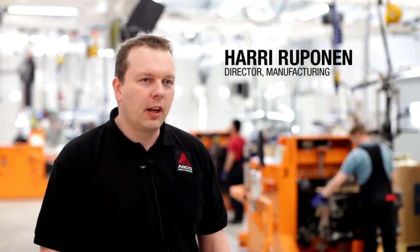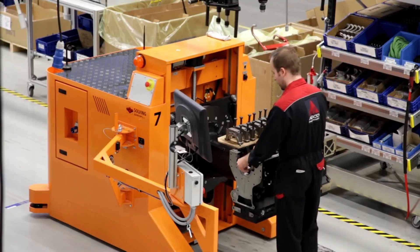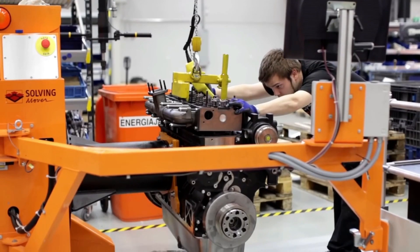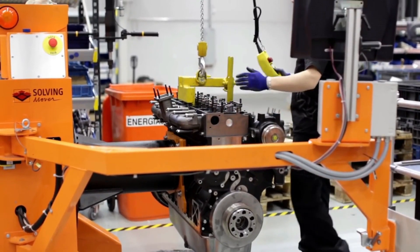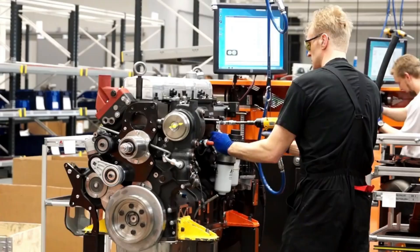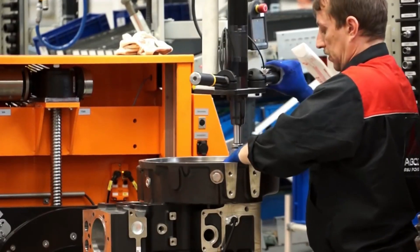The engine production line itself is a mixed model line with 11 stations where these engines are built. AGCO Power is a leader in modern engine production, with skilled and experienced assembly workers and the latest lean production systems. These are the best engines you can buy.